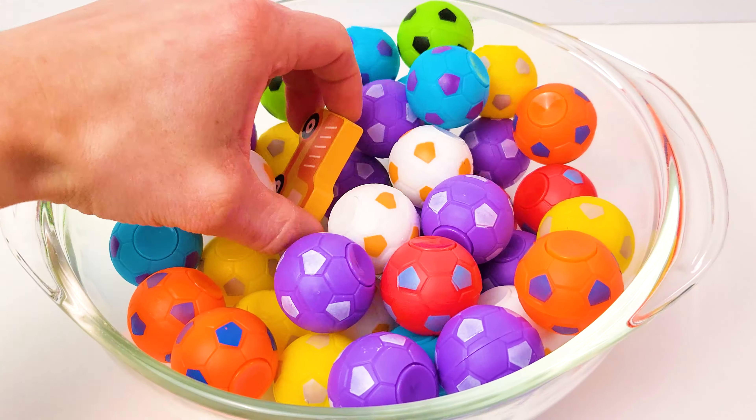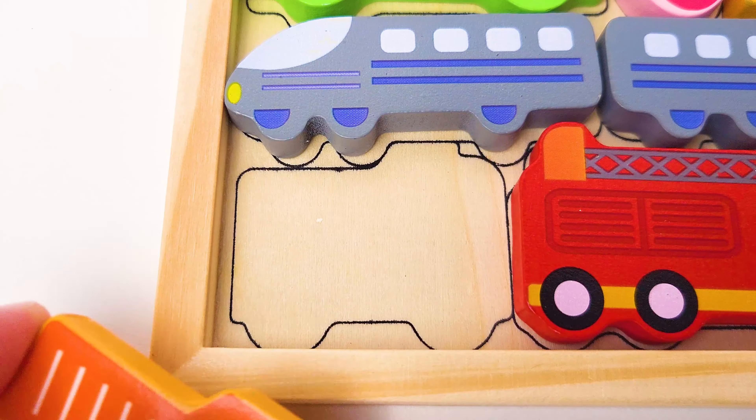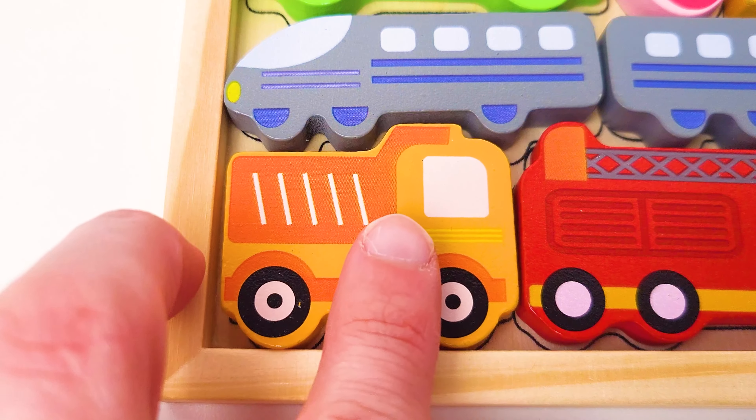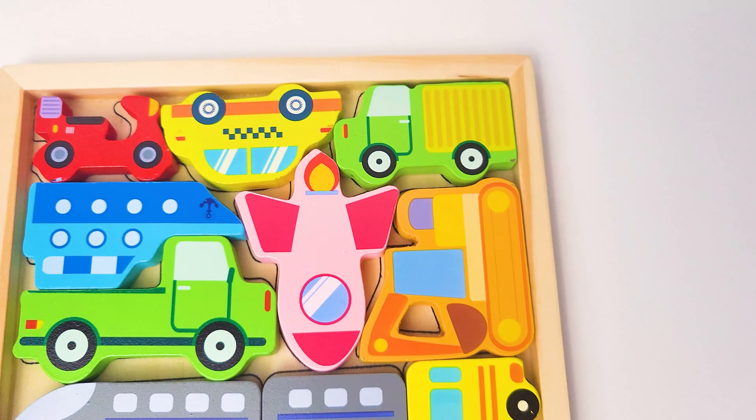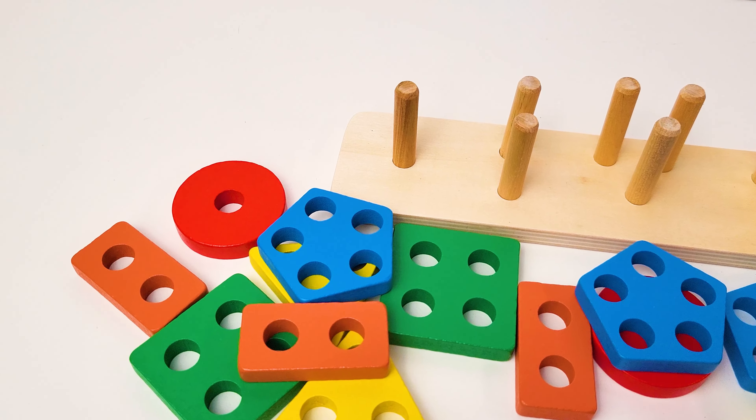Look at these colorful soccer balls! Let's feel around here. Hey, there's our dump truck — an orange dump truck! Let's put that here. Congratulations, we found all of our vehicles! Let's go to the next puzzle.